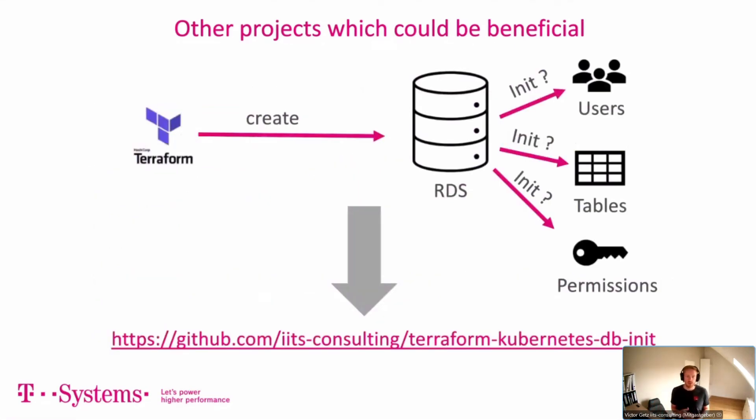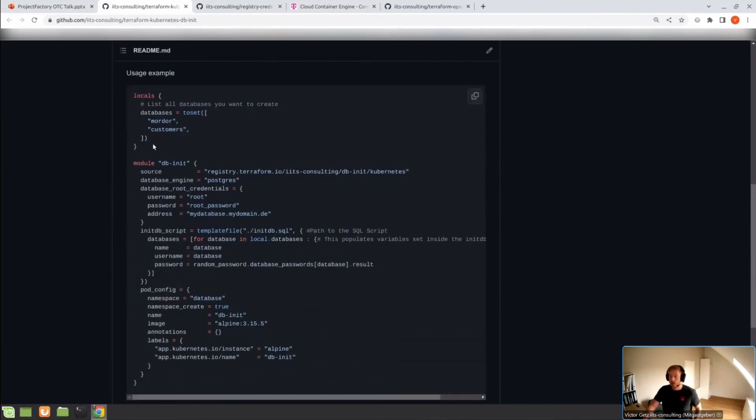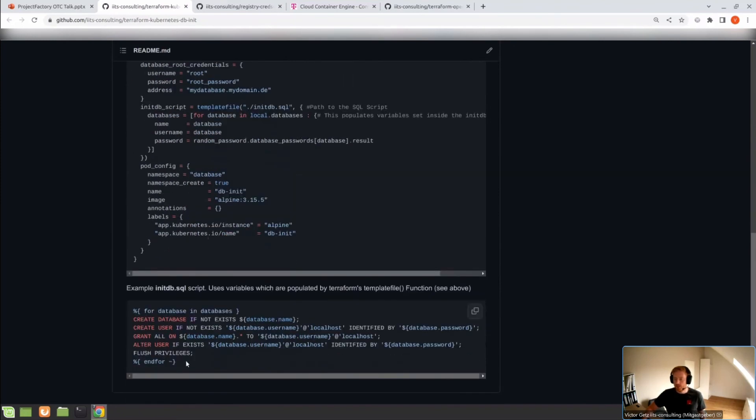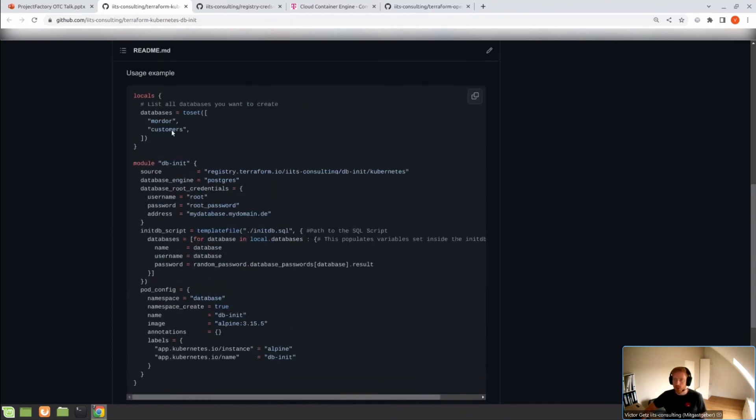If you use our Terraform Project Factory RDS module to spin up MySQL or Postgres, you'll come to the point where you want everything as infrastructure as code in a microservice environment: how do I create new users, tables, permissions when creating a new database? We provide a solution based on Kubernetes called dbinit — also a publicly available Terraform module. You can provide an SQL file where you create as many databases and users as you want, using SQL commands. There's also secret injection: you can set secrets there and they'll be automatically injected inside the SQL file.